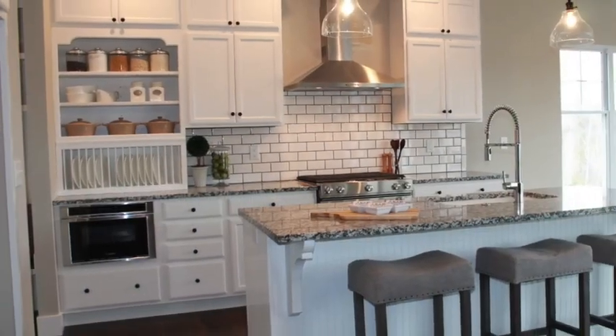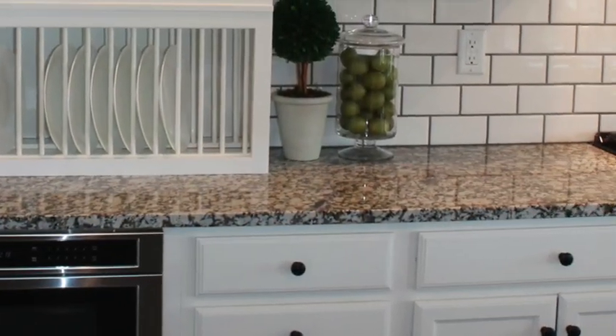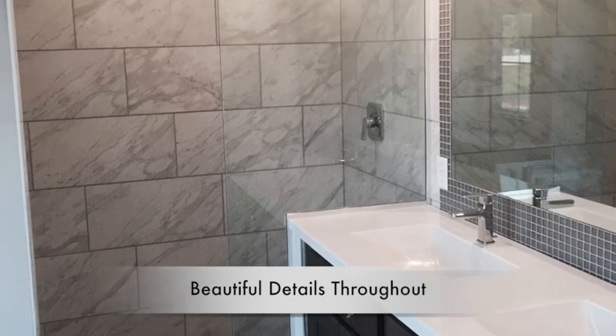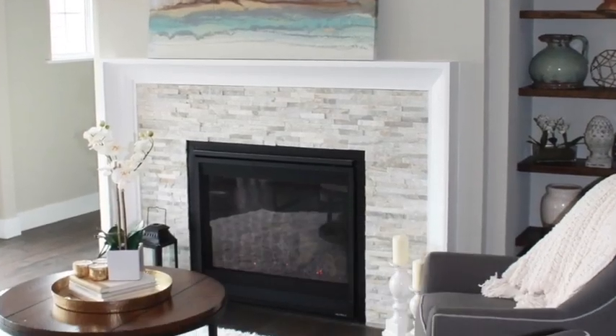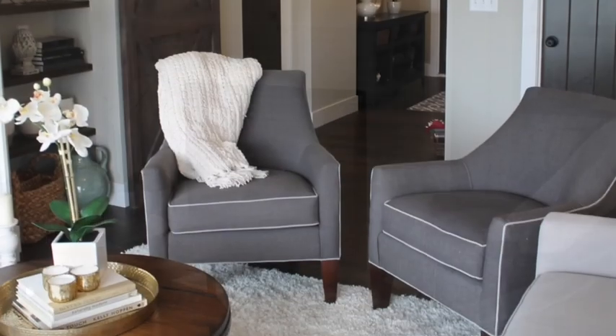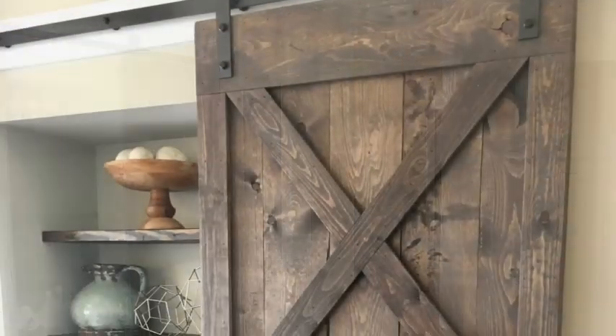Standard features will include custom cabinetry, granite kitchen countertops, hardwood floors, a beautiful if not spa-like master retreat, and the attention to detail will be second to none. Every new villa owner will have the option of being guided through the selection phase by our professional designer to help ensure a beautiful finished product.